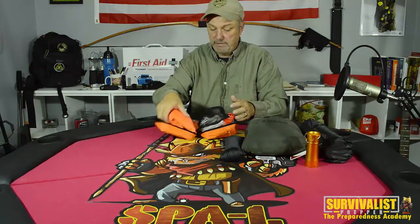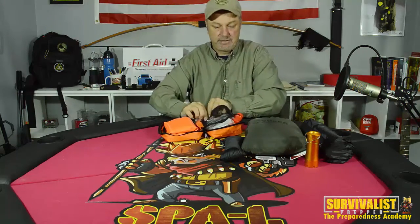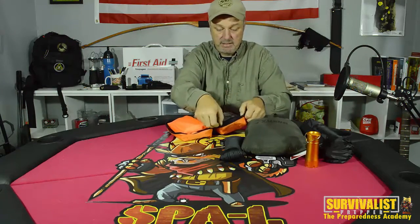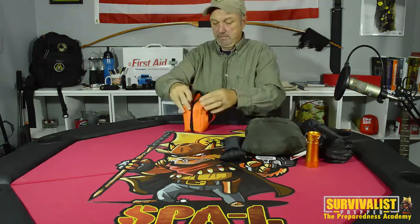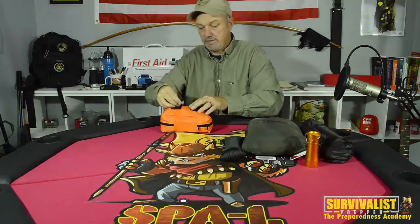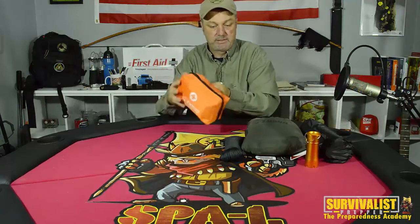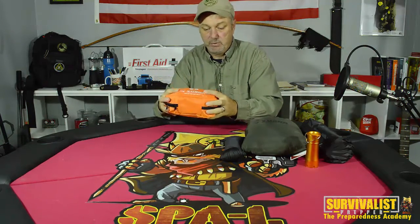I'll probably do a video later detailing and customizing this little kit to fit my needs, but right out of the box it's got a lot of what you're going to need. On the back it's also got velcro straps so you can attach it to the outside of your bag, clip it to your belt, or carry it inside — lots of options. The bag itself seems like pretty good quality too.